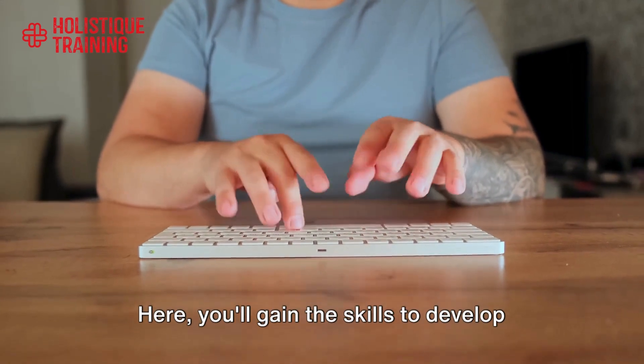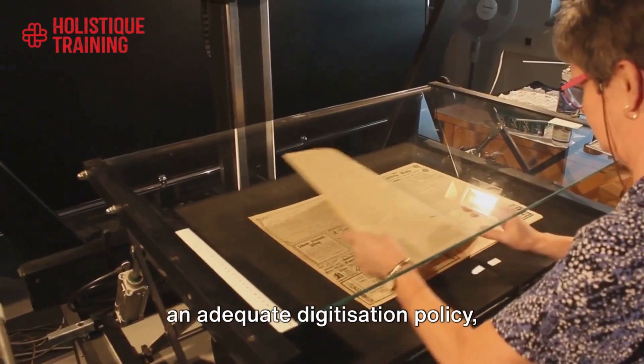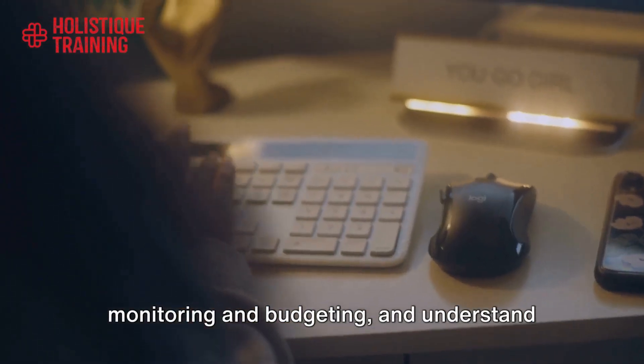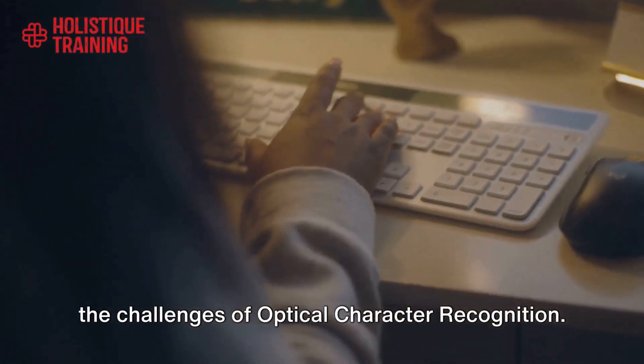Here, you'll gain the skills to develop an adequate digitization policy, comprehend digitization planning, monitoring and budgeting, and understand the challenges of optical character recognition.